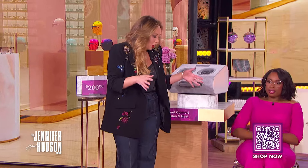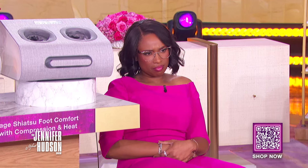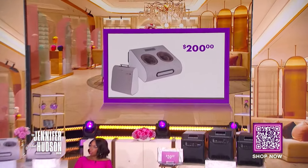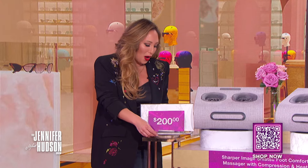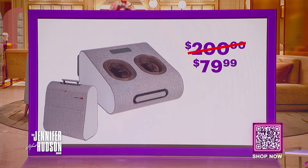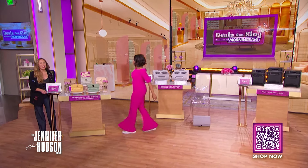This is supposed to take all the pain and all the stress away — it's going to melt it all away. Treat yourself down to the tips of your toes. We've seen this retail for as high as $200. I feel everything and it feels so good. With the Deals That Sing discount, you can get this for only $79.99. That's a savings of 60%.